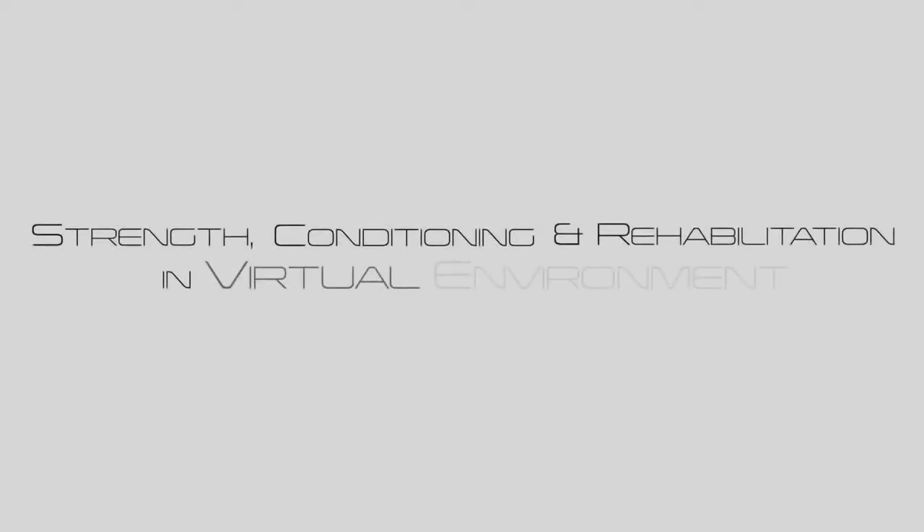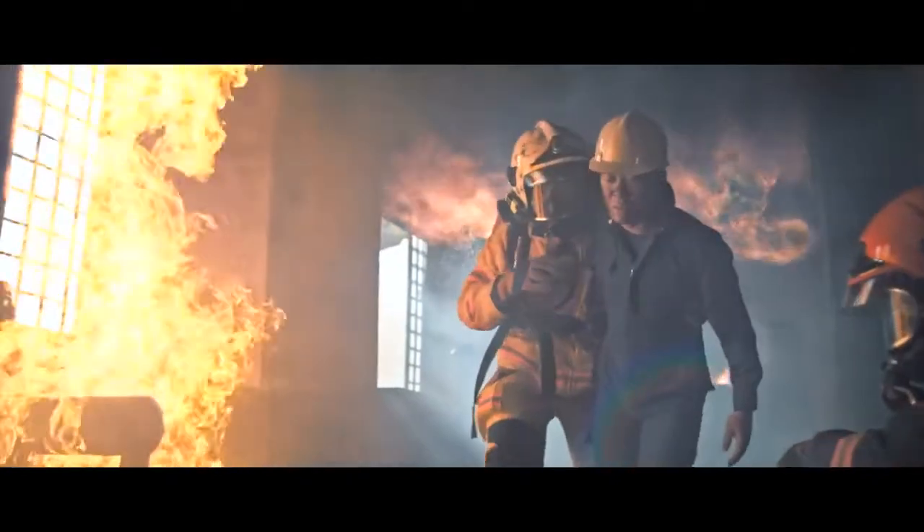Welcome to the STRIVE facility, co-developed by the Singapore Civil Defence Force and the Home Team Science and Technology Agency. We strive to maintain the highest standards of training for our responders to protect, save lives and property for a safe and secure Singapore.